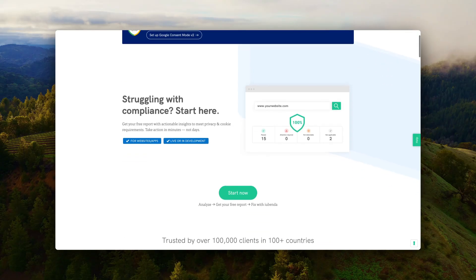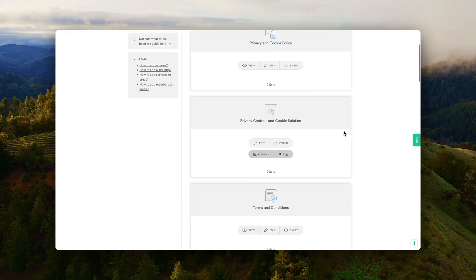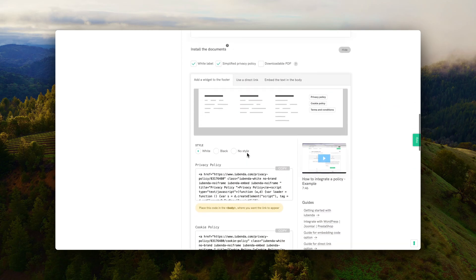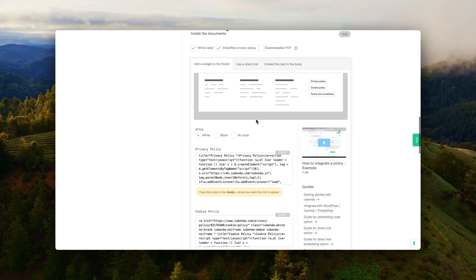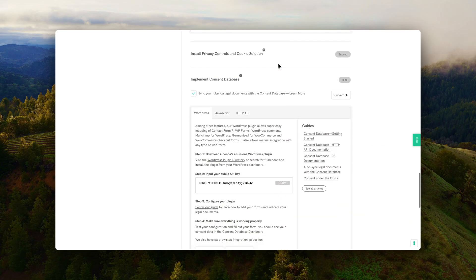iubenda is for my cookie solution — the cookie popup you always see on all websites. With iubenda, you can also generate a privacy policy, a cookie policy, and even terms and conditions. You definitely need the cookie policy and privacy policy, so generate those immediately. Terms and conditions are not mandatory unless you're selling services or items on your website. I like iubenda because it's optimized, loads fast, and doesn't affect my speed.